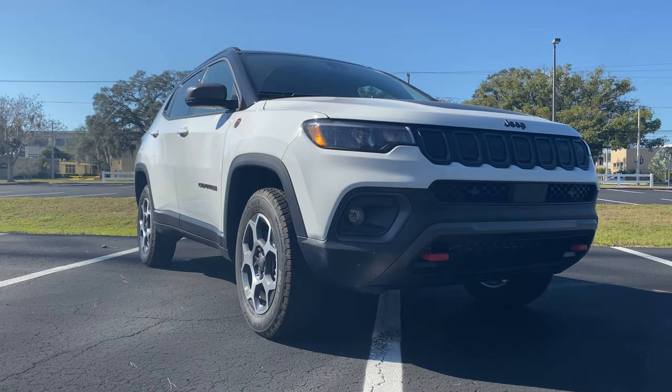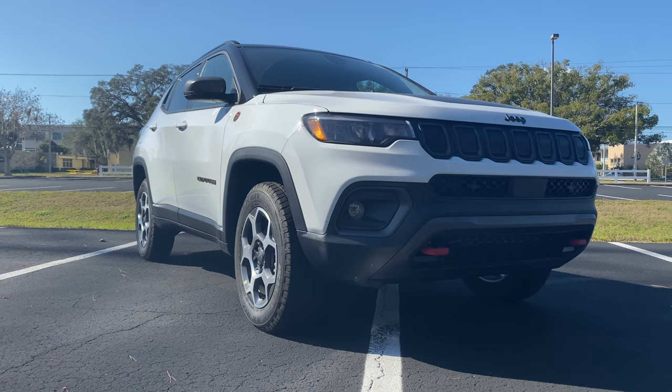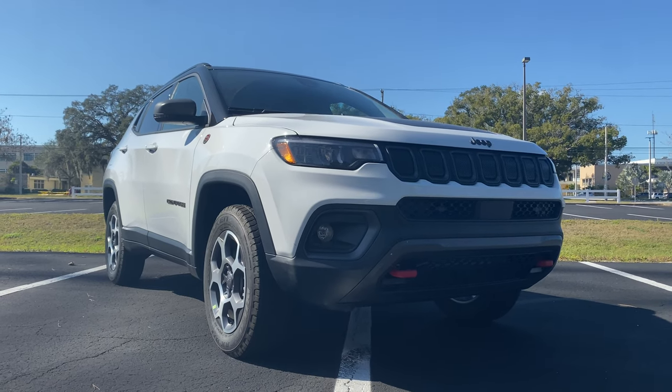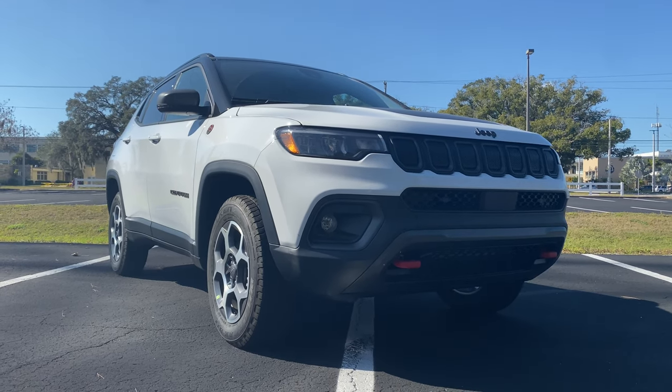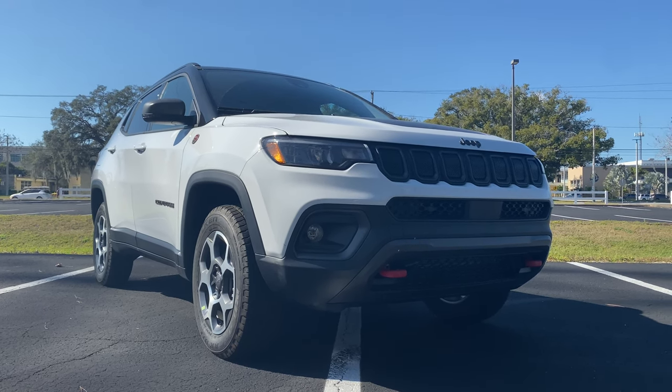The Jeep Compass Trailhawk 4x4 base price sits around $32,400. After a couple of options including the Trailhawk Convenience Group and the trailer tow package, we're looking at an MSRP just over $35,000 — still a great value for one of the more off-road capable compact SUVs in the segment.